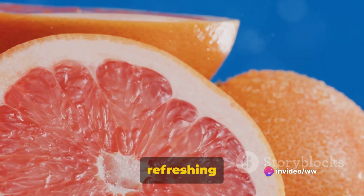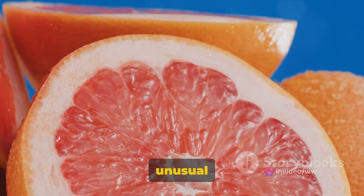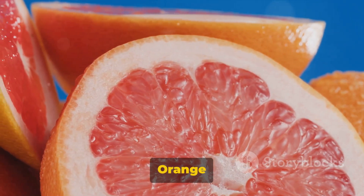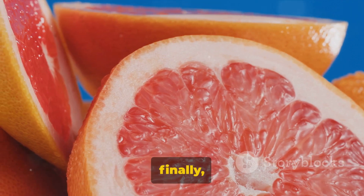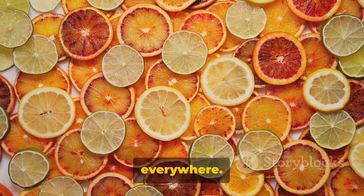We've also appreciated the refreshing grapefruit, the sweetly fragrant sweet lemon, the exotic Buddha's hand with its unusual shape, the vibrant blood orange with its striking color, and finally, the beloved tangerine, a favorite among fruit lovers everywhere.